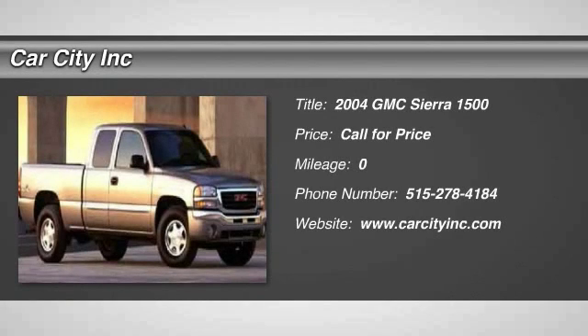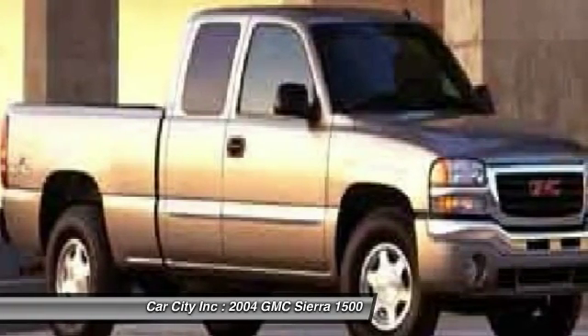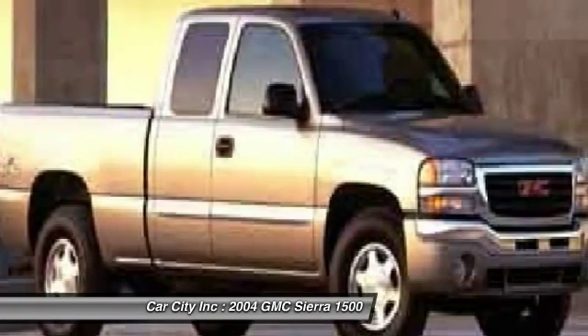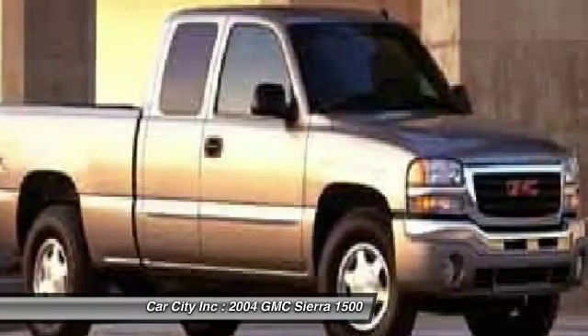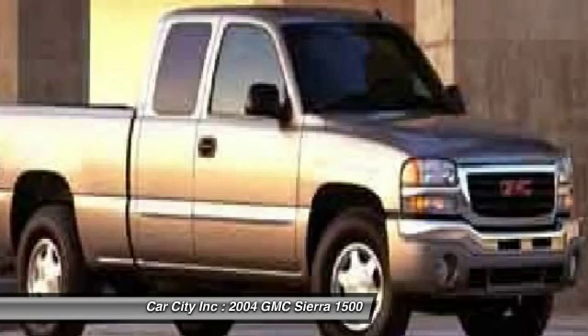The 2004 GMC Sierra 1500. The Sierra 1500 offers a five-star frontal and side crash test rating and a combination of mechanics and aerodynamics that give it better conventional V8 fuel economy than any competitor.